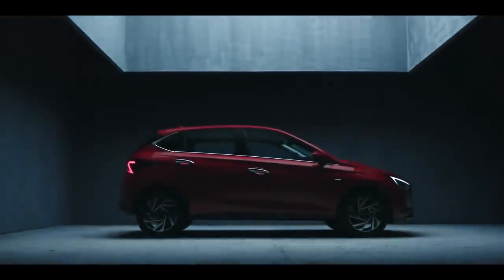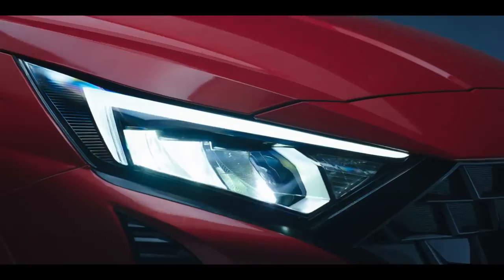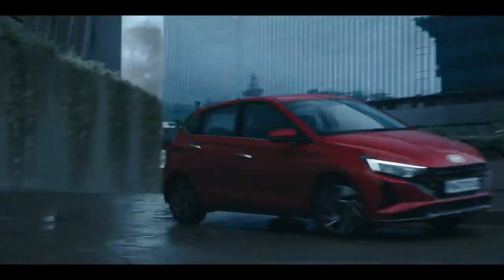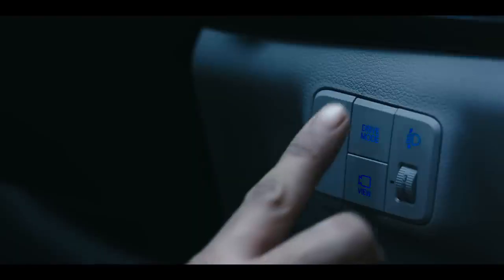One thing I am a little disappointed about is the engine option — you will not get the turbo engine option. It may be available in the end-line series, but the standard variant will not get it. How do you feel about these facelift changes? Do you want to take this premium hatchback, or would you prefer another premium hatchback in this segment? Let me know in the comments.